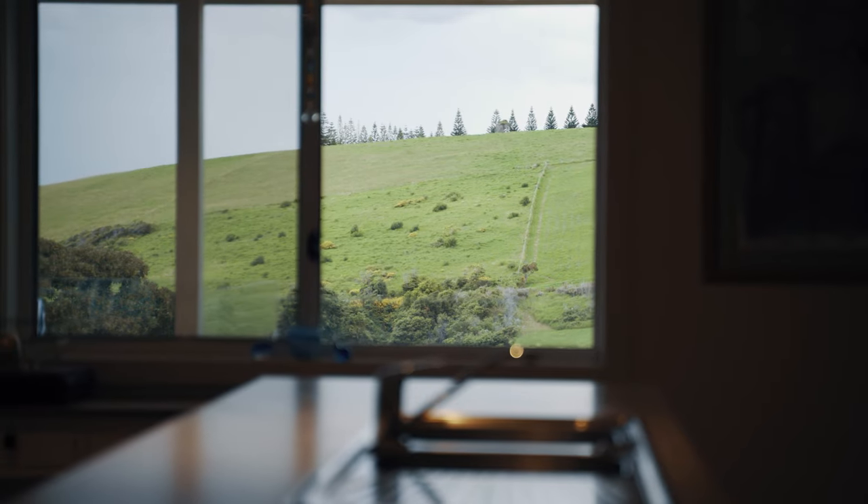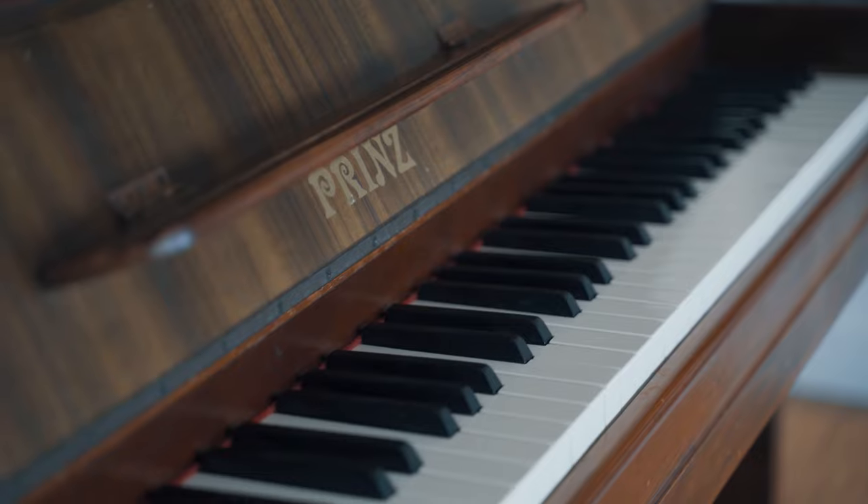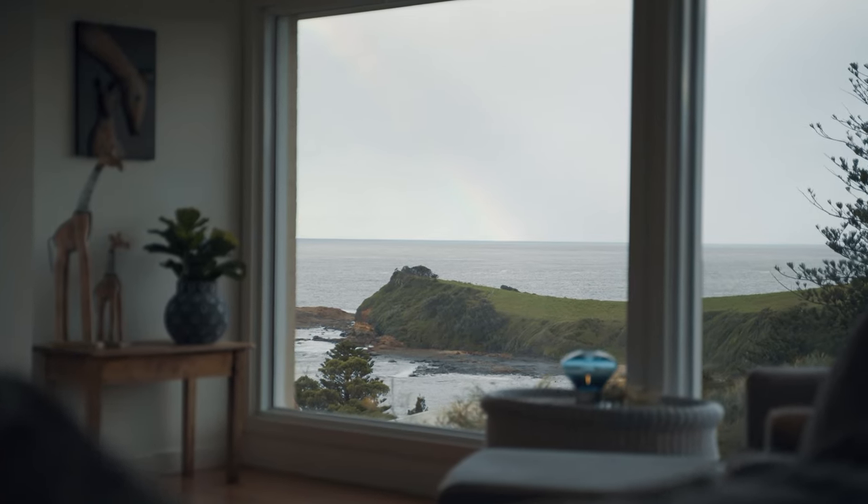The peaceful lounge dining has large picture windows and a gas fireplace for those rainy days where you can curl up with a blanket and a coffee with the ocean in full view.